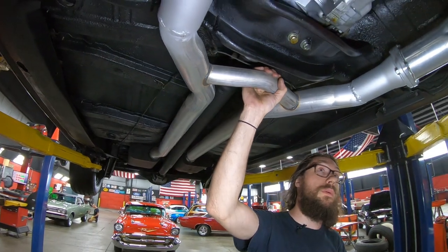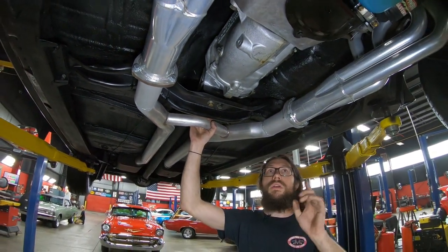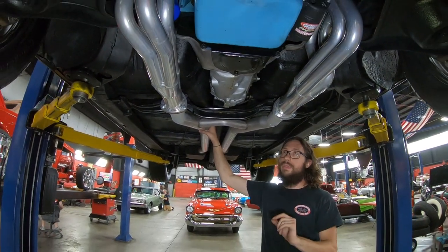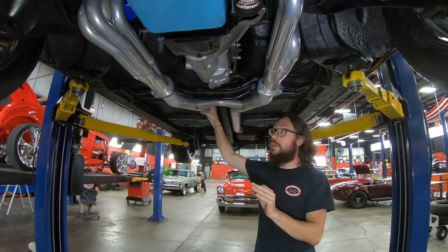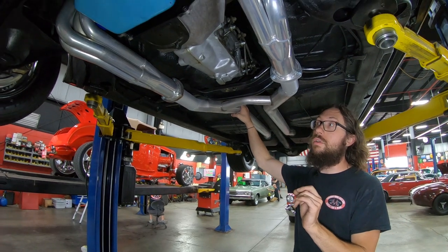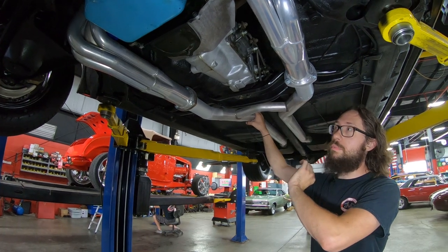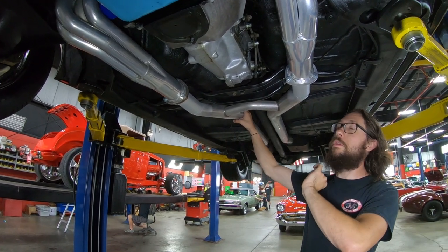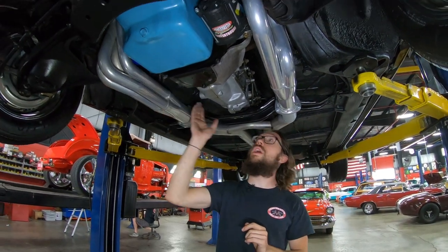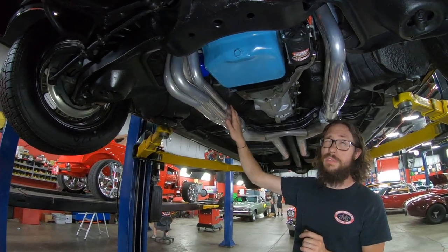Moving forward we have a Muncie four-speed — I believe an M20 four-speed manual transmission. Here's an interesting thing about the engine, transmission, and rear end: they are all right in line with each other as far as dates go. The build date of the car is the first week of April, and that is right around the time that all these components were built together.